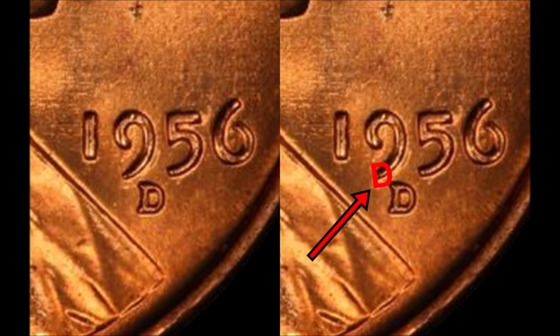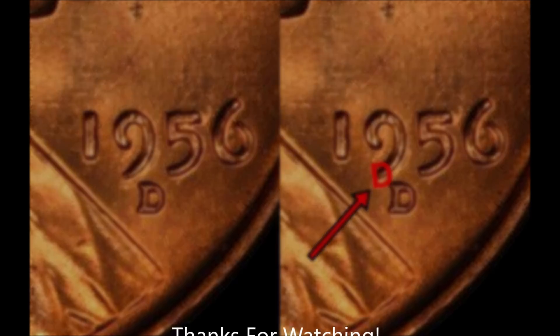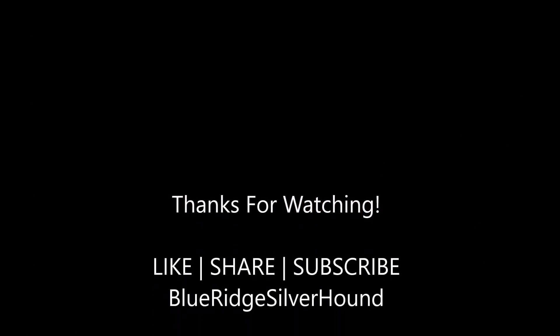So what do you guys think? This is going to be a lot of fun. I want to thank everyone for joining me on this video. I'm your host Sean with Blue Ridge Silver Round. And as always, coinaholics, we are discovering together. You guys take care, have fun with the search, and I'll see you on the next one.